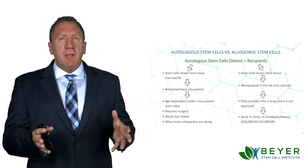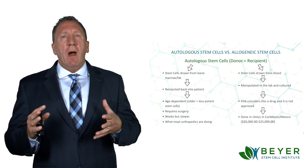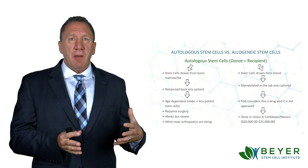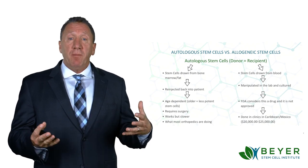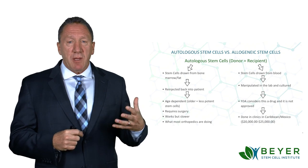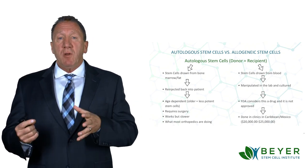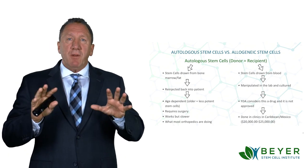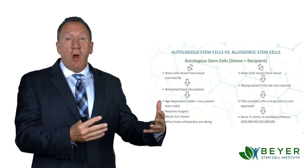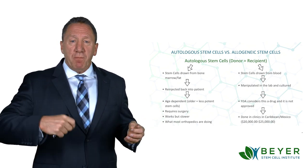Like what type of stem cells are being used by doctors, and which ones do we use and why? Well, there's basically two different types. We have autologous stem cells, which come from our own body and are injected into our own body. Autologous stem cells means that the donor and the recipient are the same person. There are two types of autologous stem cells. One type is where the stem cells are drawn from bone marrow or fat and then re-injected back into the patient.